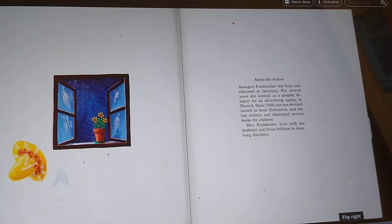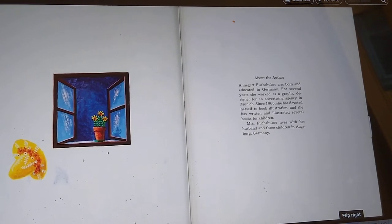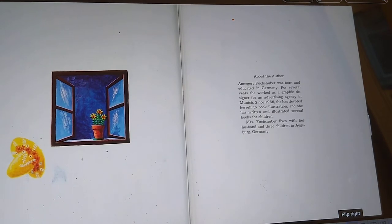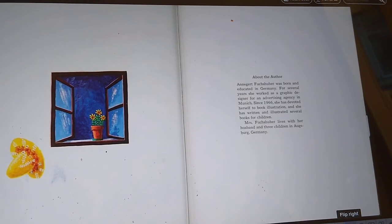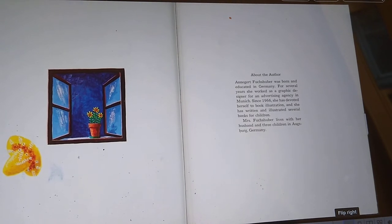Here's a little information about the author. She was born and educated in Germany. For several years, she worked as a graphic designer for an advertising company in Munich. Since 1966, she has devoted herself to book illustration, and she has written and illustrated several books for children. She lives with her husband and three children in Augsburg, Germany. Now she may not still be around because that was a long time ago, so we don't know where she is now.